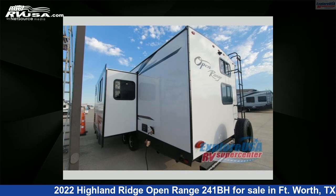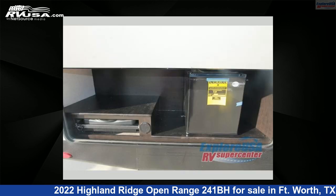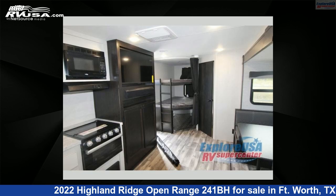This new Highland Ridge is 30 feet 0 inches in length and features sleeps 10. For more information and pricing on this unit, and to see all units available for sale by ExploreUSA RV Supercenter, Fort Worth, TX, visit RVUSA.com.